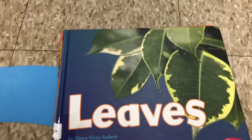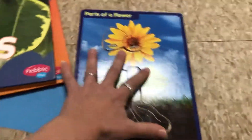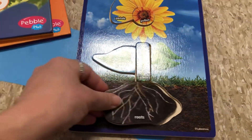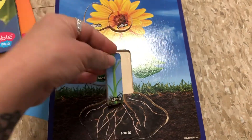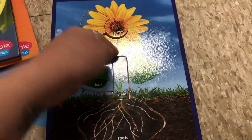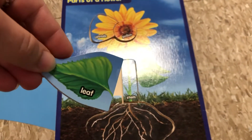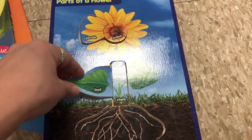Now remember, each part of our plant has a special job to do. Can you label the different parts of our plants? We have parts of our flower. The bottom is the roots, which take up the nutrients, and then the stem that acts like a straw to bring all the nutrients up the plant and down. And the leaves that turn the air, the sunlight, and all the nutrients into food for the plant.